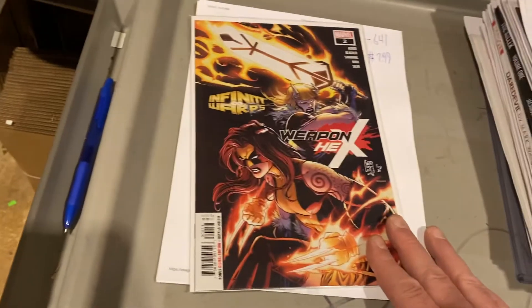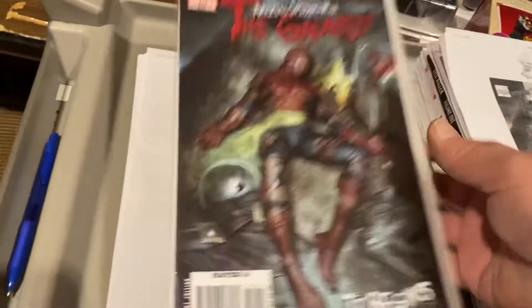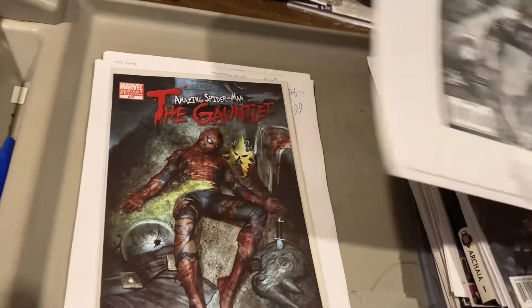Weapon He-X, number two — I don't know what this is. $9.99. Amazing Spider-Man: The Gauntlet — It Begins, Variant Edition, $9.99.